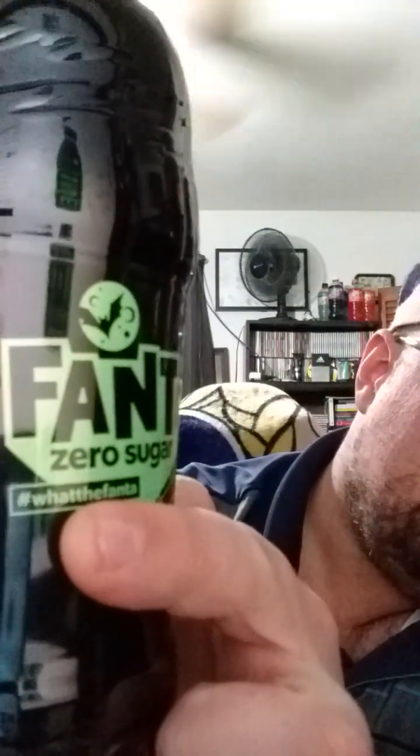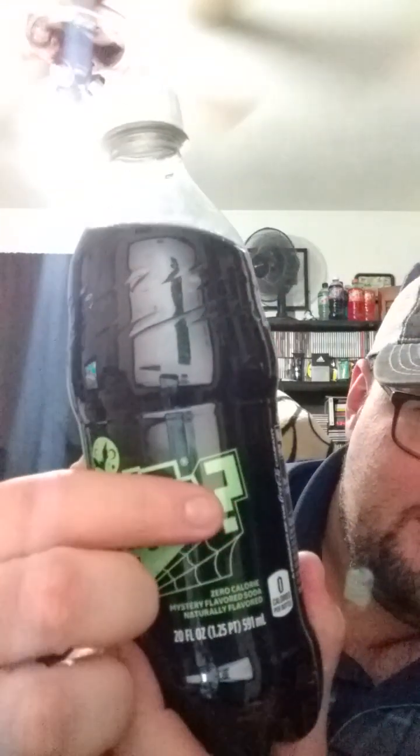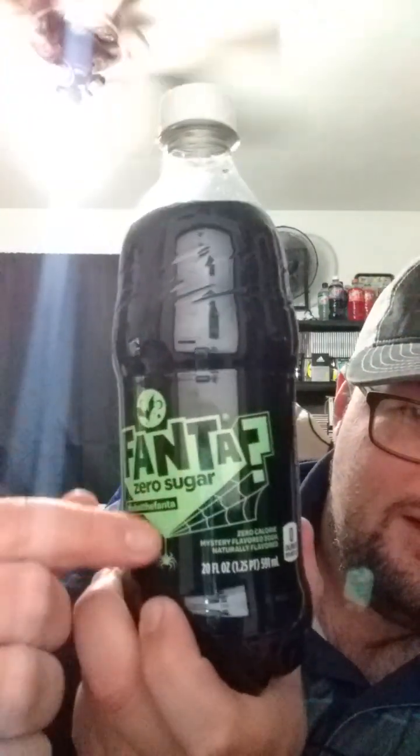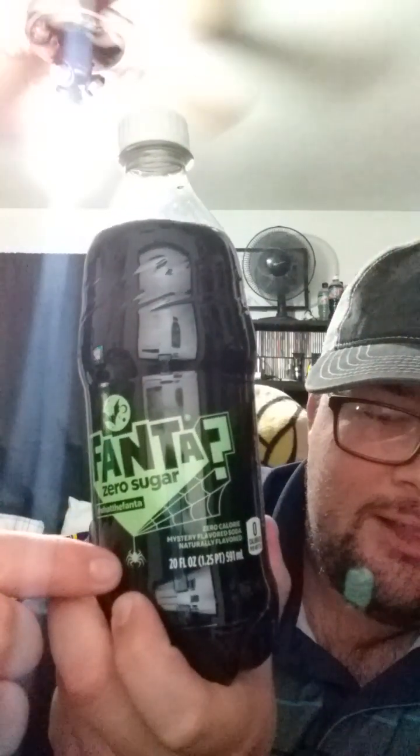It's the Fanta zero sugar, and the label says 'What the Fanta' — zero calories with a mystery flavor, naturally flavored. Look at this cool artwork: there's a question mark representing the mystery to solve, and it's got a cool-looking spider and spider web. It's all in black, so it looks pretty sharp.